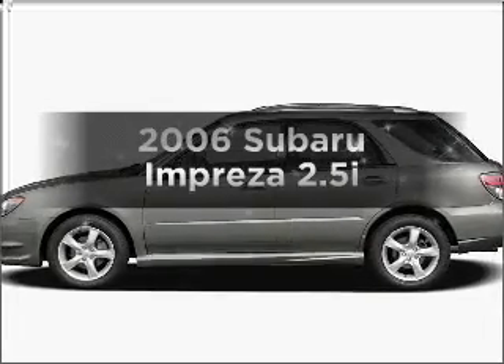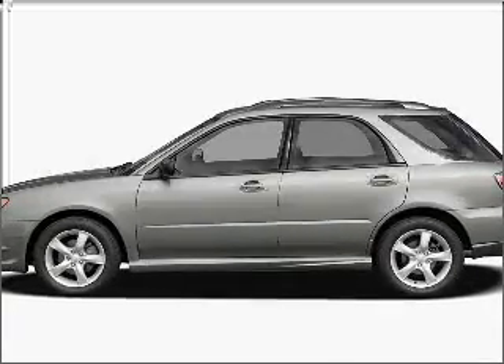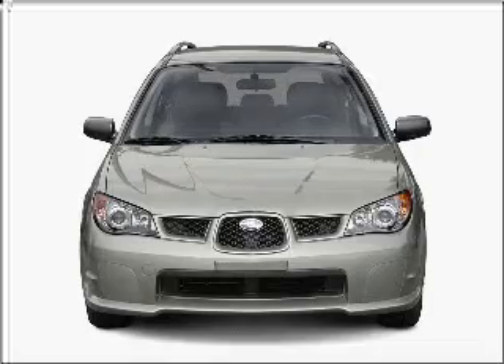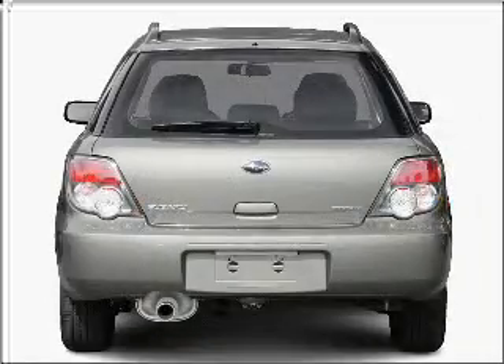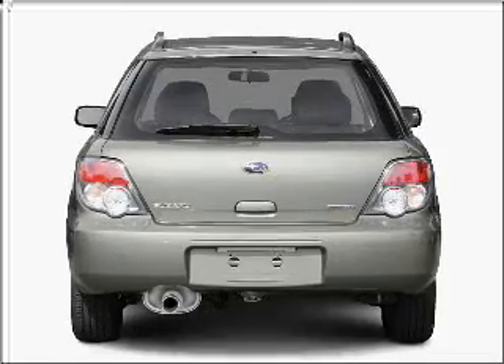Check out this 2006 Subaru Impreza. Travel the roads in style and comfort in this great vehicle, with an efficient four-cylinder engine that responds smoothly to its automatic transmission.